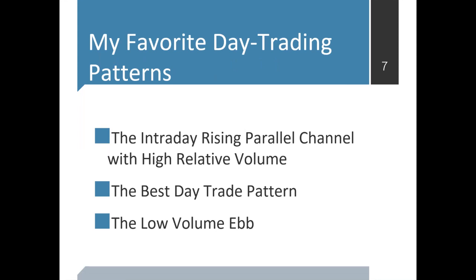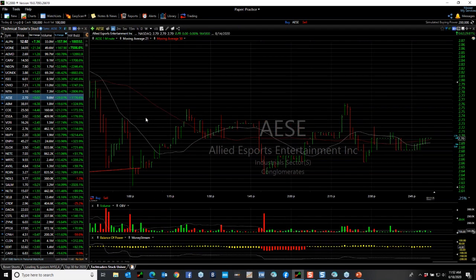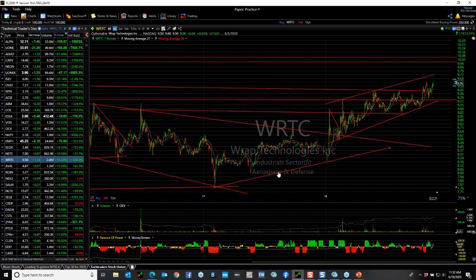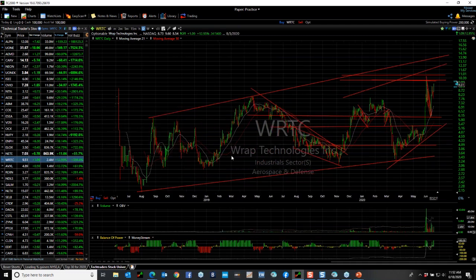What I want to see intraday is a rising parallel channel with high relative volume. I'm giving you lots of examples of stocks doing that. One caution: when a stock goes too far too fast and the channel is above 45 degrees, it'll normally have to pull back. Looking at WRTC — this is much more of what I'd consider a rising parallel channel at close to 45 degrees. I'm looking for this stock to make a run at the $9.90 to $10 range today. It's up $1.13, or 13%, on 2.4 million shares — huge volume for that stock relative to normal.